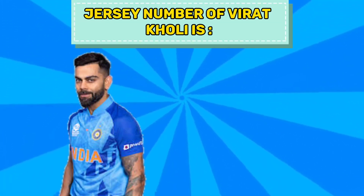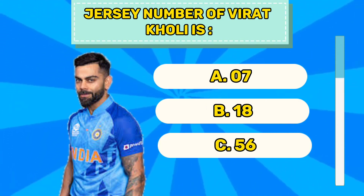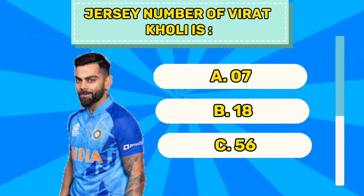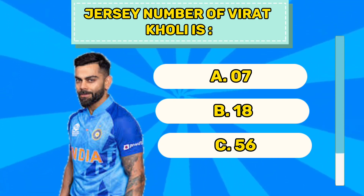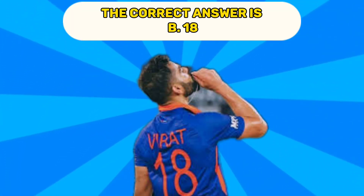Question number fifteen. Jersey number of Trent Boult is A 7, B 18, C 56. The correct answer is B 18.